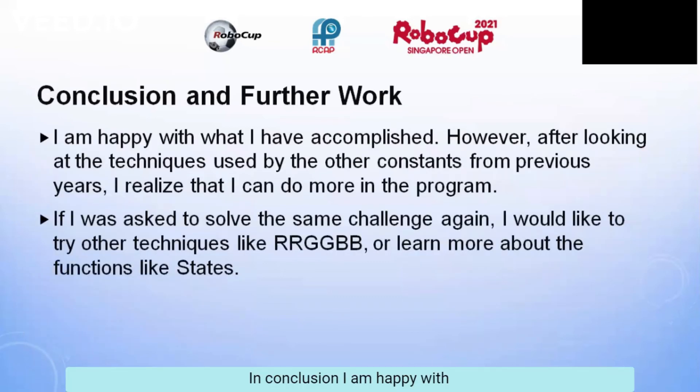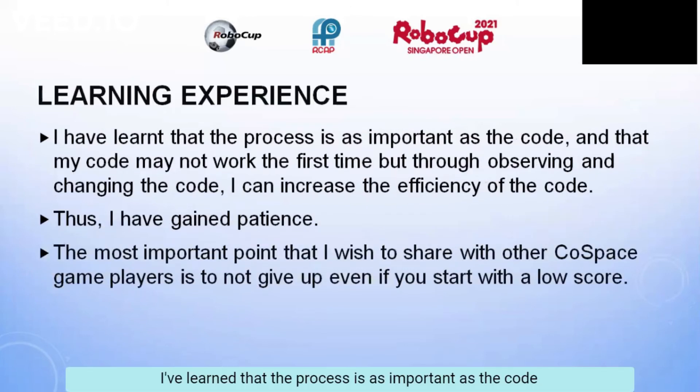My conclusion is that I'm happy with what I've accomplished, but I feel that I can do more with the program after looking at techniques used by other contestants from previous years. If I was asked to solve the same challenge again, I would like to try other techniques like RRGBB or learn more about functions like states. I've learned that the process is as important as the code, and that my code may not work the first time, but through observing and changing the code, I can increase its efficiency. Thus, I've gained patience. The most important thing I wish to share with other code-based game players is not to give up even if your score is low.